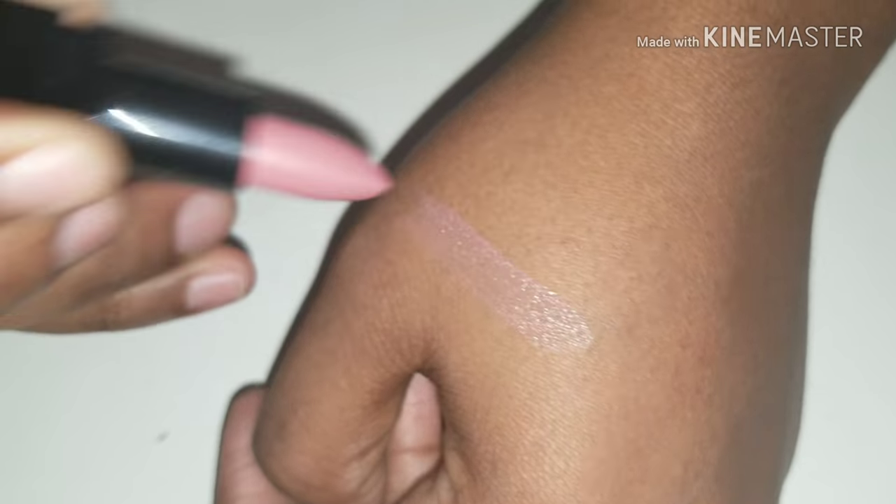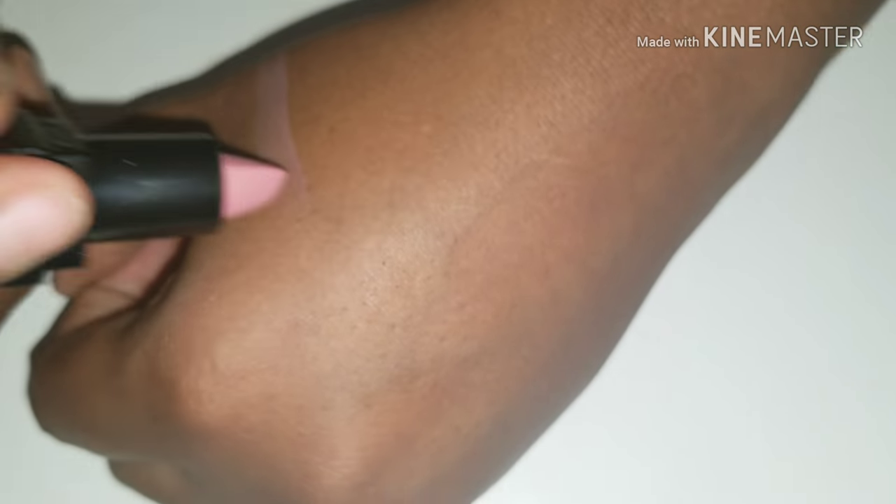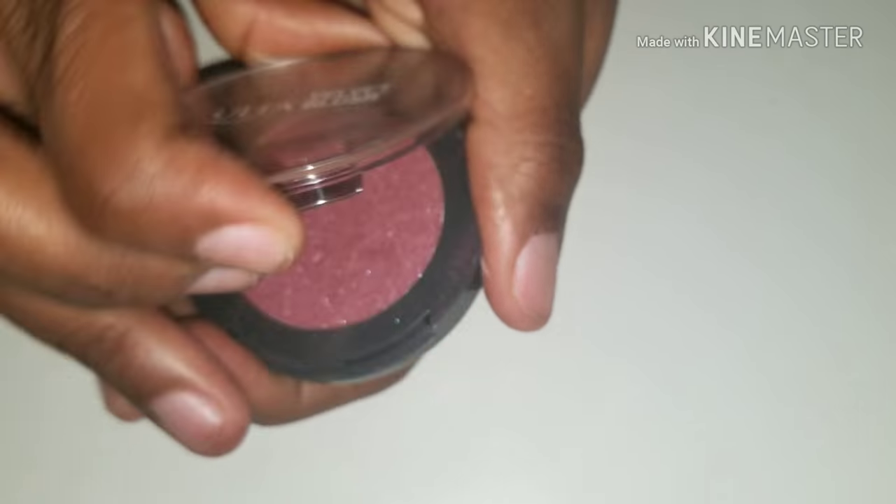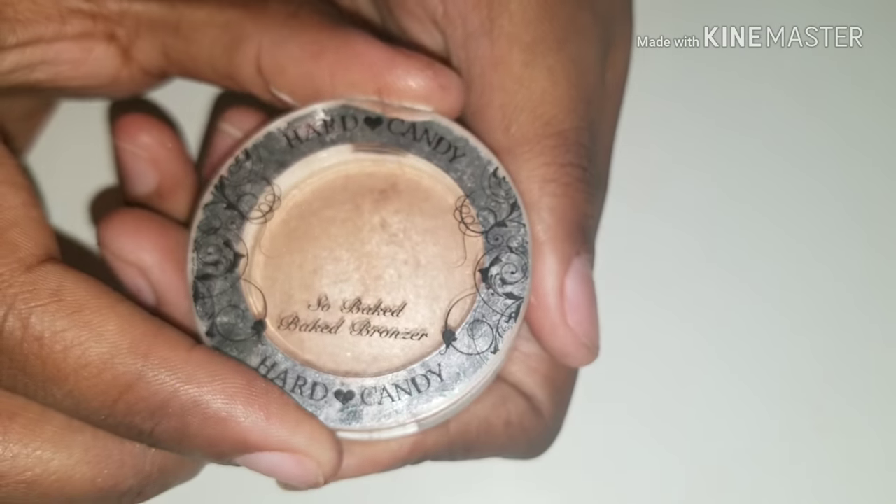I said I wasn't going to swatch, but I'm going to — it's very sheer, as you can see. I also have this mix: blotting powder and this blush. This is Velvet Blush from Oats Collection, and Majestic. It's called So Baked Bronzer. This is cosmetic eyeshadow in Bronze Fantasy.